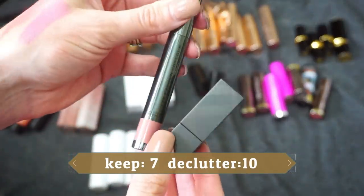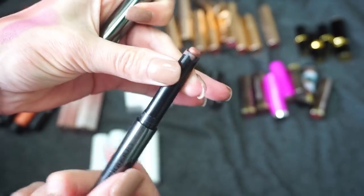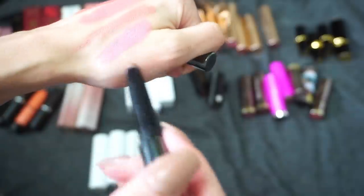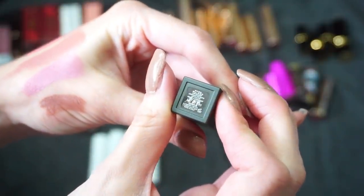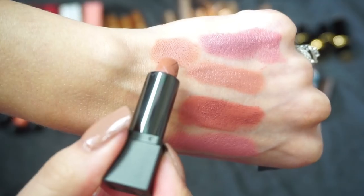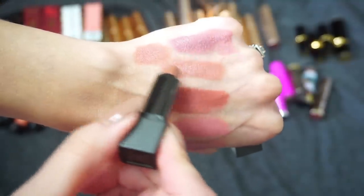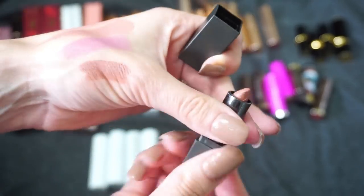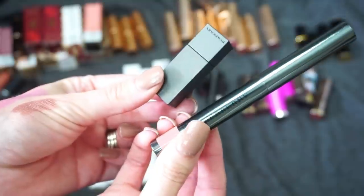Next I have two from Burberry. One is the Lip Color Contour in Medium — technically more of a lip liner but I've always worn it as a lipstick, a really pretty darker nude. The other is a long-lasting lip color in the shade Nude — very fancy, also a really pretty shade. I kind of only want to keep one because I don't reach for either super often. I'm going to keep the mini Nude and declutter the full-size Lip Contour from Burberry.